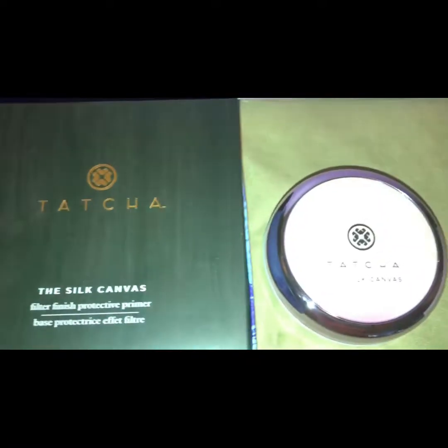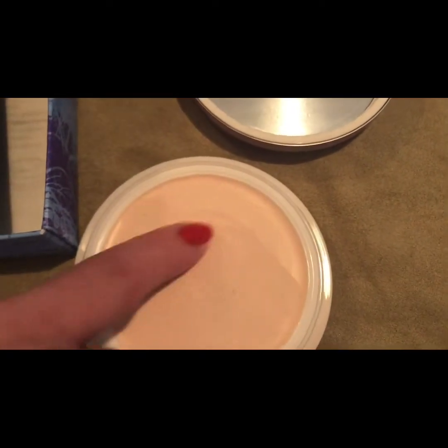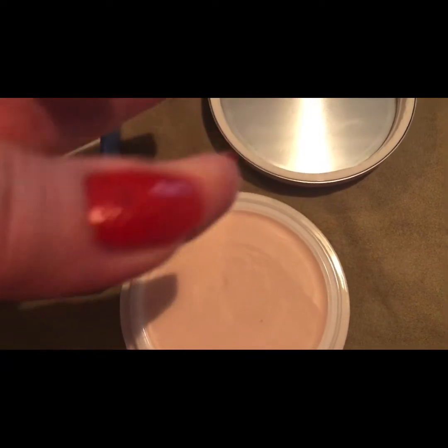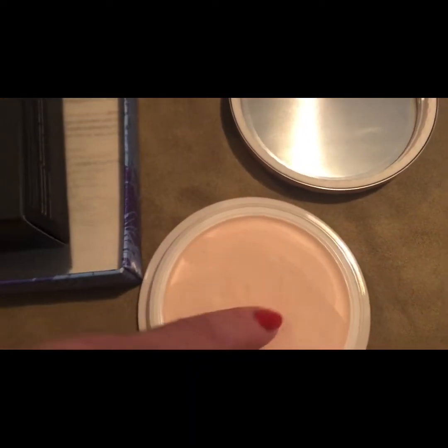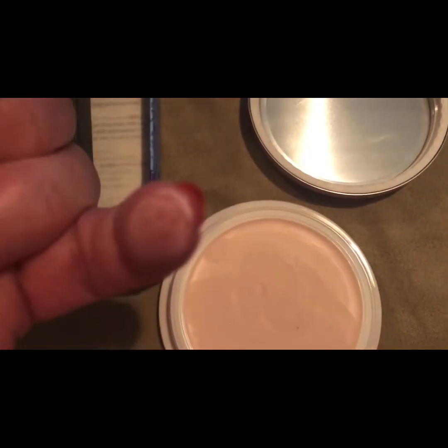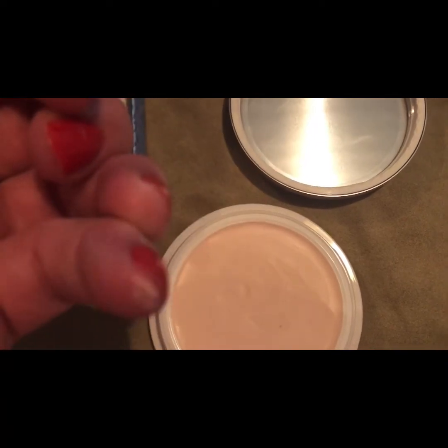The next is Tatcha Silk Canvas Finish Protectant Primer. Retails for $52. The full size is 20 grams. It uses blurring silk extract, mattifying silk powder, and velvety texture that grips foundation for flawless all-day wear. You only need a grain size to blend across the entire face.